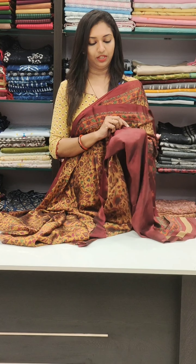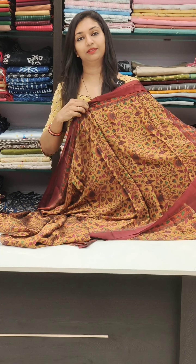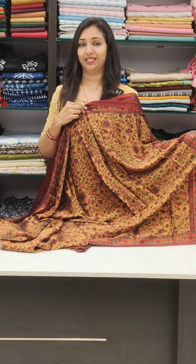This is the black color with a very good floral pattern. This is the trend — same color. This is 590.